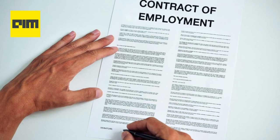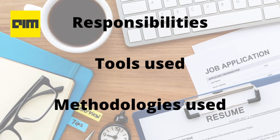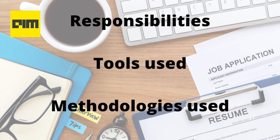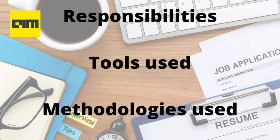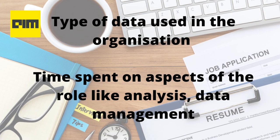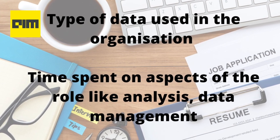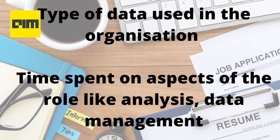Let's look at the important things you need to ask about: responsibilities — what would your job role actually entail? Tools used — is the company working on the latest technologies, and what tools are being used? Methodologies used, type of data used in the organization, and time spent on aspects of the role like analysis and data management. The data science domain is huge, and one needs to be sure which role they would like to choose and start preparing accordingly.